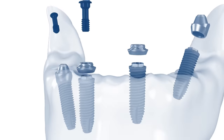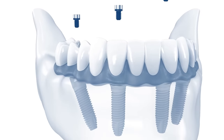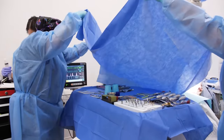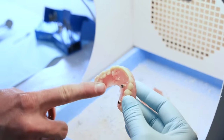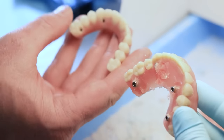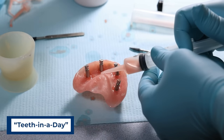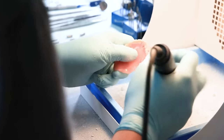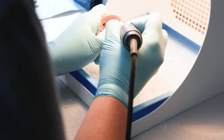The all-on-four procedure traditionally follows the same steps and timeline. Most dental implant centers place a temporary set of teeth called 'teeth in a day,' made from acrylic plastic. These temporaries will be worn for several months while the implants osseointegrate to the bone. Because of the flexible nature of acrylic, it is possible that they can break during that time.